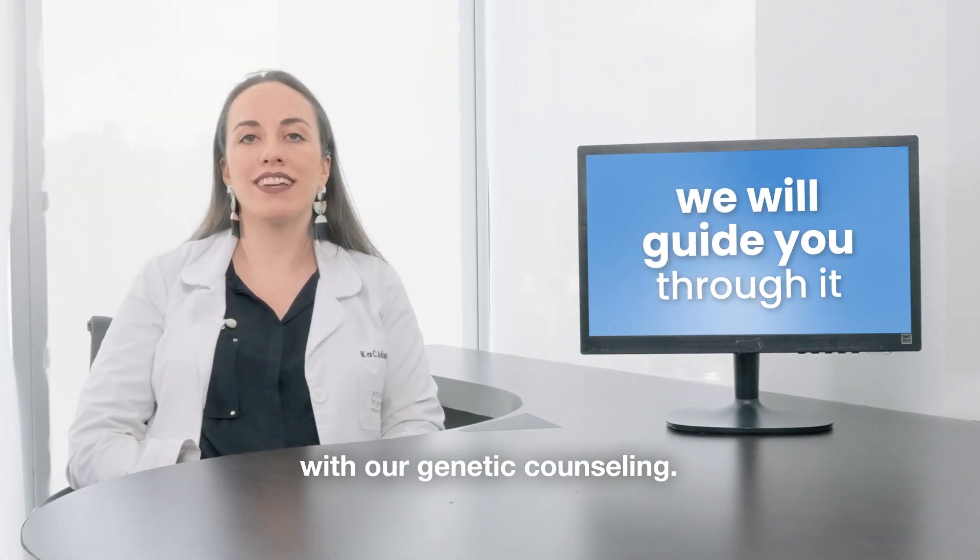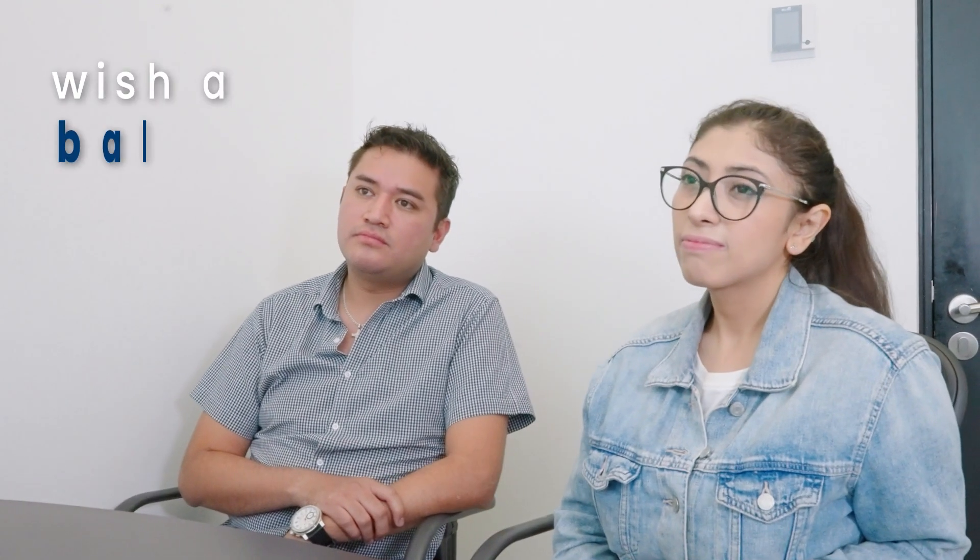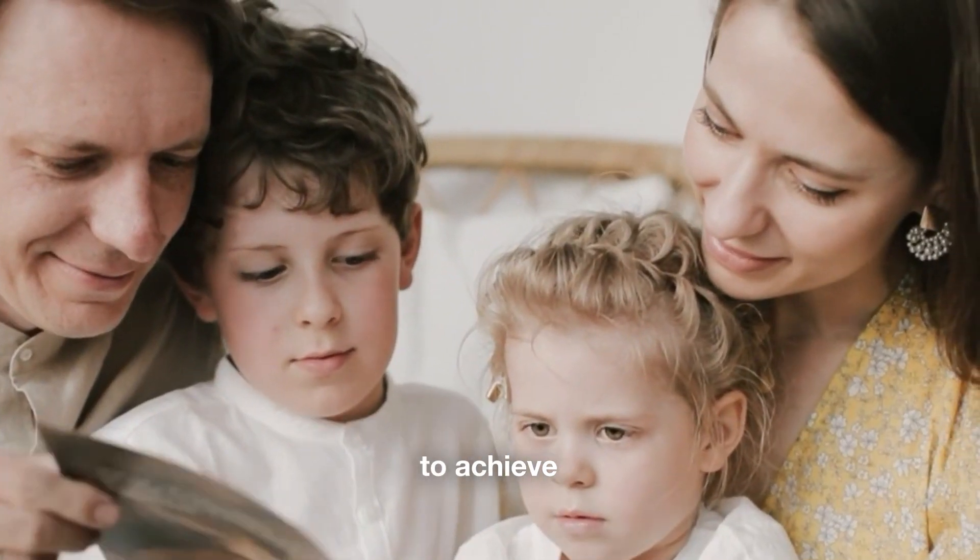We will guide you through it with our genetic counseling. And finally, Elegender is ideal for couples who wish to achieve balance in their dream family.